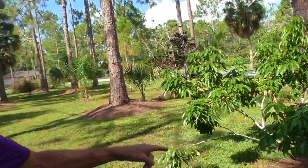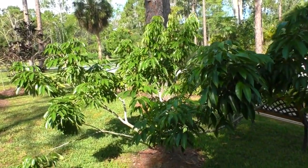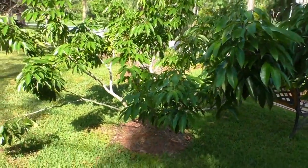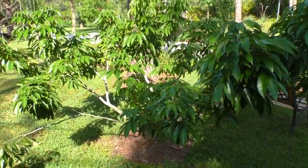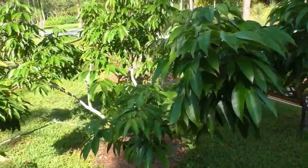This here is a lychee tree right here. This tree has not produced yet, but hopefully within the next year or so I'll start getting some lychee.